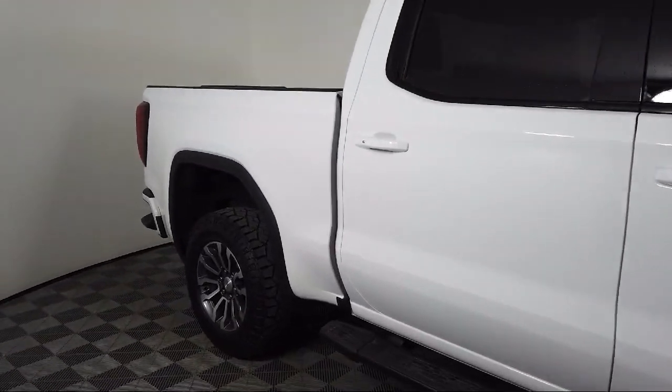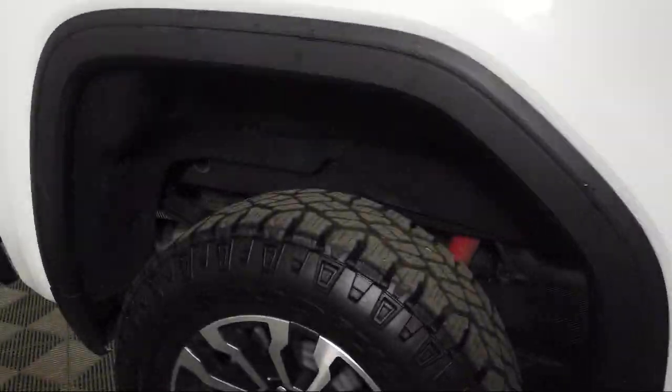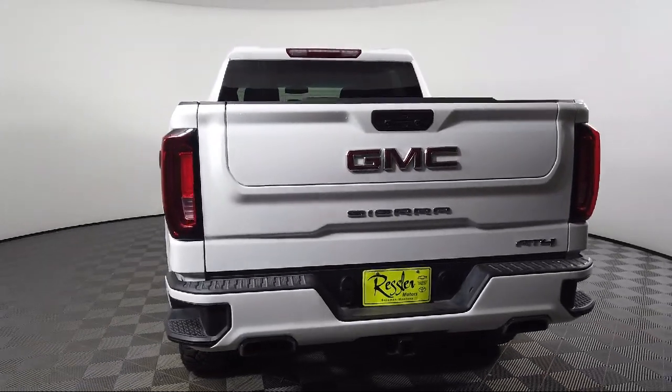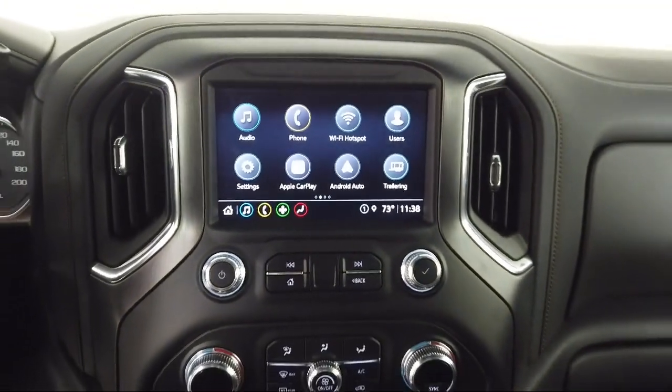It also features a 10-way power driver seat adjuster with lumbar, ventilated driver and front passenger seats, power front windows with driver express up and down, and an HD rear vision camera — and has less than 15,000 miles on the odometer.